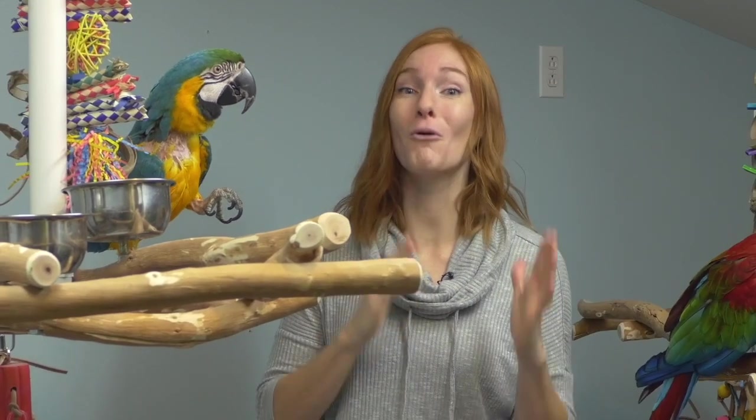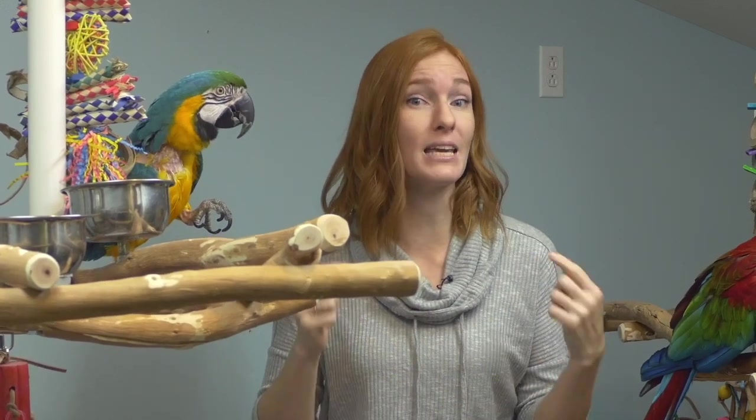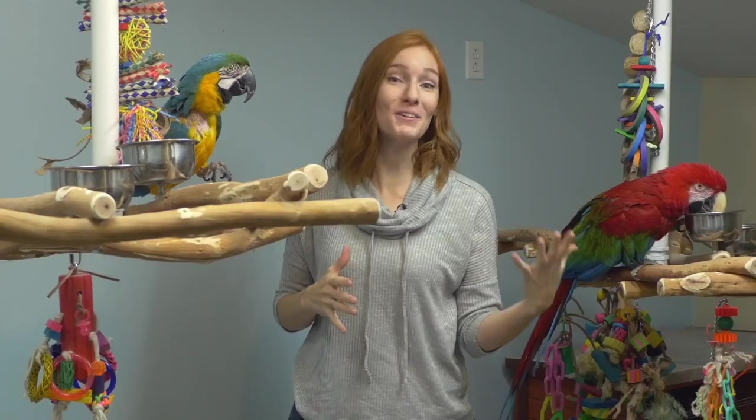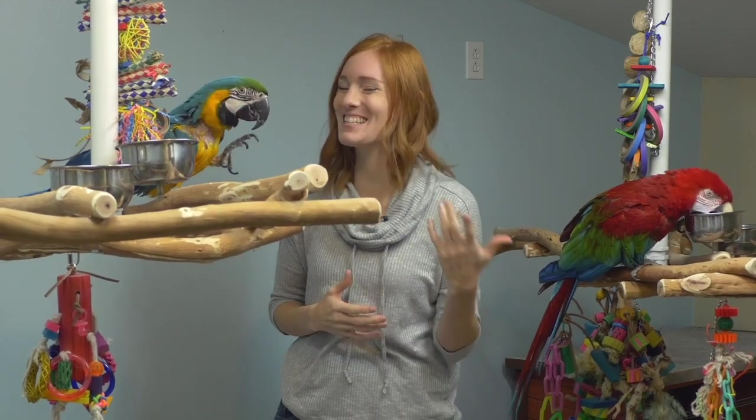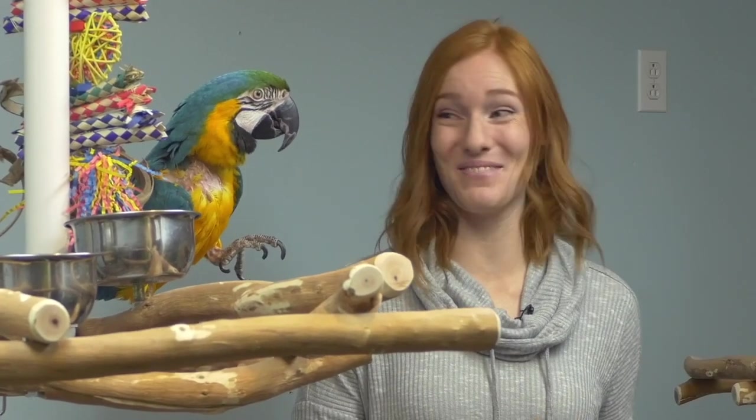Joy and Scarlet are going to get more perches to climb and play on as they get more comfortable being in an open area instead of being in a typical barred cage. We're building their new space in stages so that I can see what their reaction is to different situations and make adjustments and improvements that will benefit them the most. Basically, I'm letting them lead me in this new adventure.